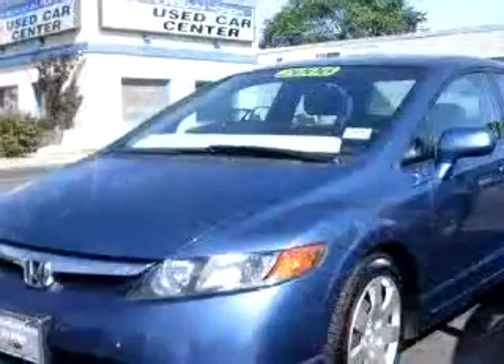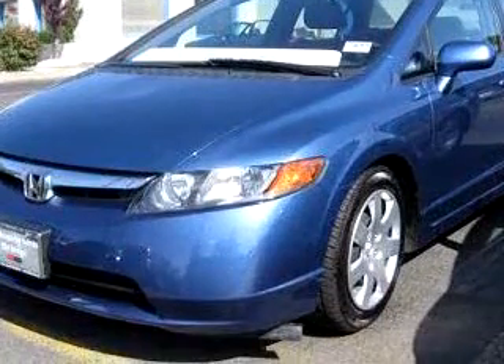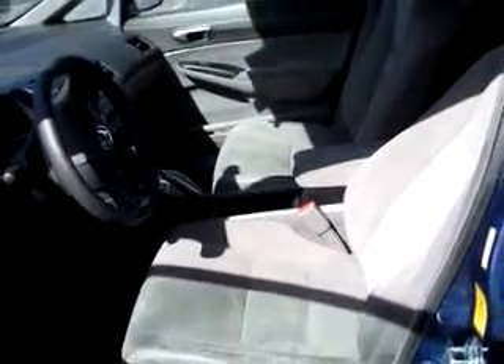Enjoy an exceptional 40 miles to the gallon on this great car with features like side airbag system, cruise control, tachometer, front bucket seats, reclining seats, deluxe wheel covers, and much more.